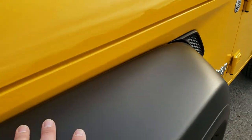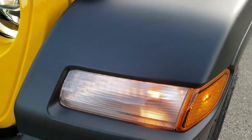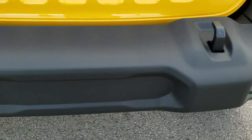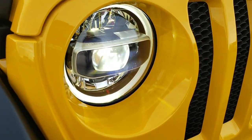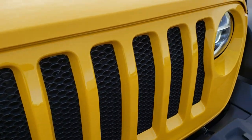The sport package gives you the black plastic front fenders, lights in the mirrors, and this one has the headlight and fog light LED group, so you get the LED fog lights, the LED headlamps and the LED running lights. Of course, the seven slotted grille.